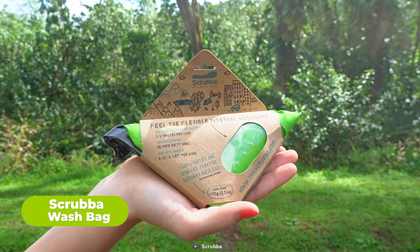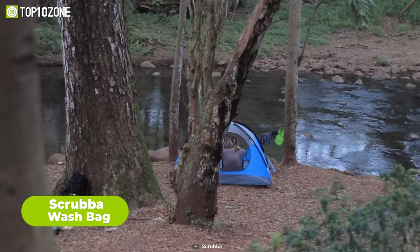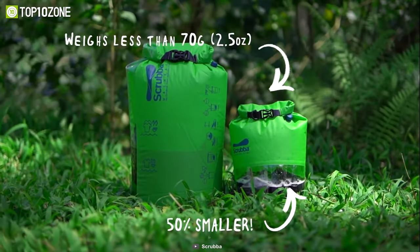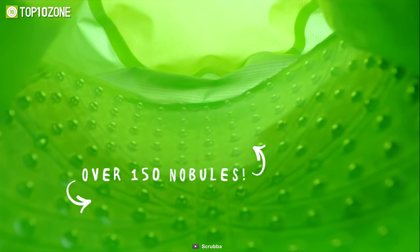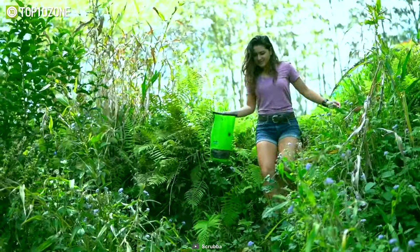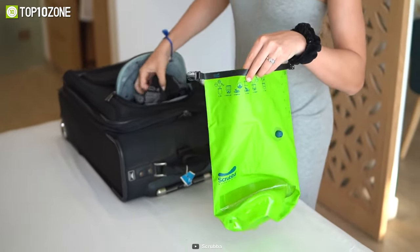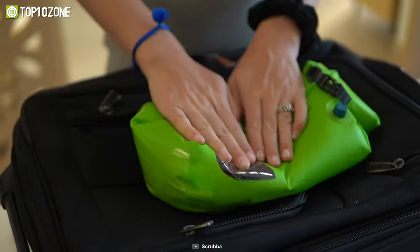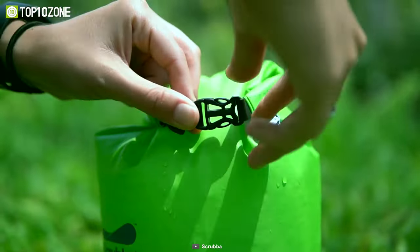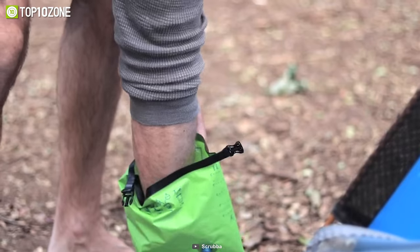The Scrubble Wash Bag is a game-changer for camping enthusiasts who want to stay fresh and clean while exploring the great outdoors. This pocket-sized self-contained wash bag makes it possible to do laundry anywhere without relying on electricity or a washing machine. Thanks to the flexible inner washboard, it delivers a machine-quality wash in just minutes, using only a small amount of water and detergent. With this innovative product, you can pack fewer clothes and travel with a lighter backpack, knowing that you can easily wash and reuse your clothes whenever necessary.